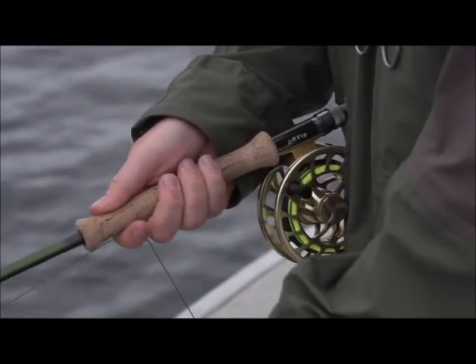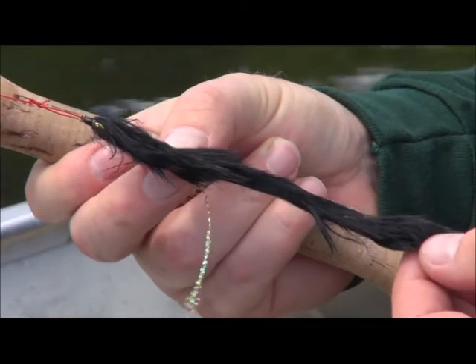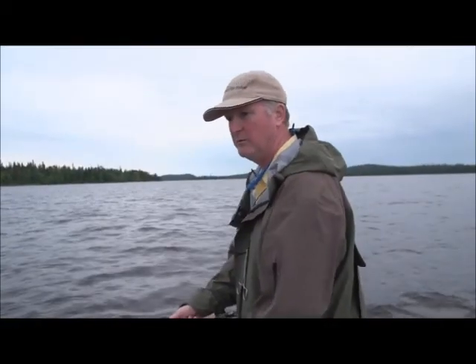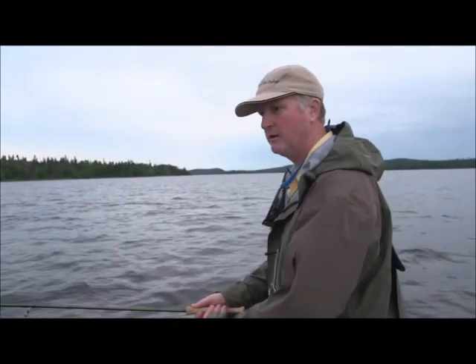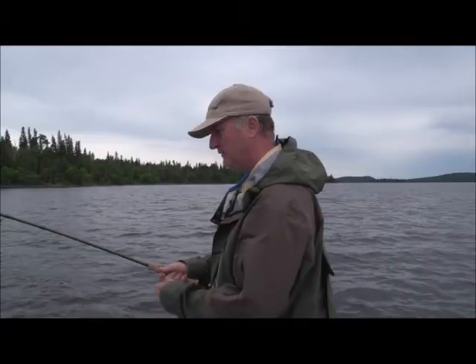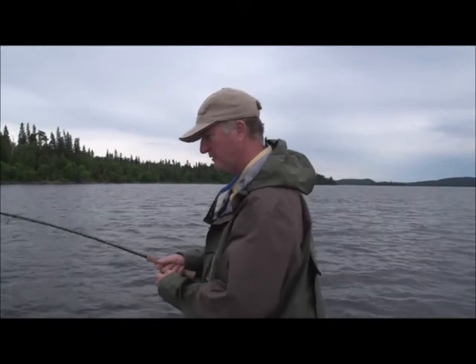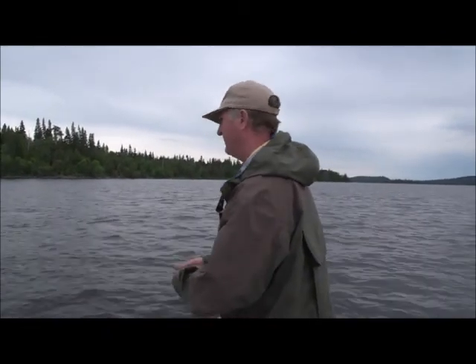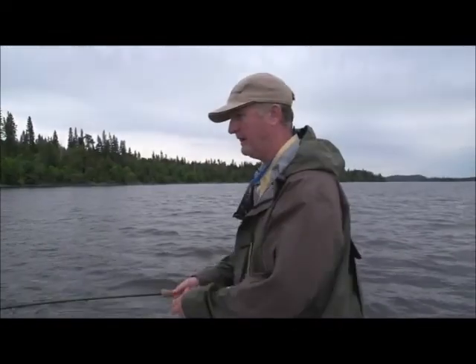We're just drifting by the shoal and throwing some black leech patterns. The bonus is you might even catch a walleye here — the same reason why the pike are here is why the walleye are here. The pike are here to eat the walleye. I was just getting ready to finish pulling in my line and this guy hit, and it's fighting really well. Don't know what it is — and it's a pike.